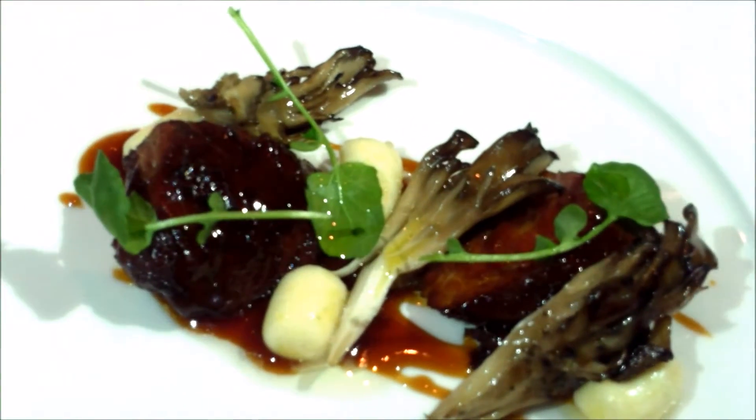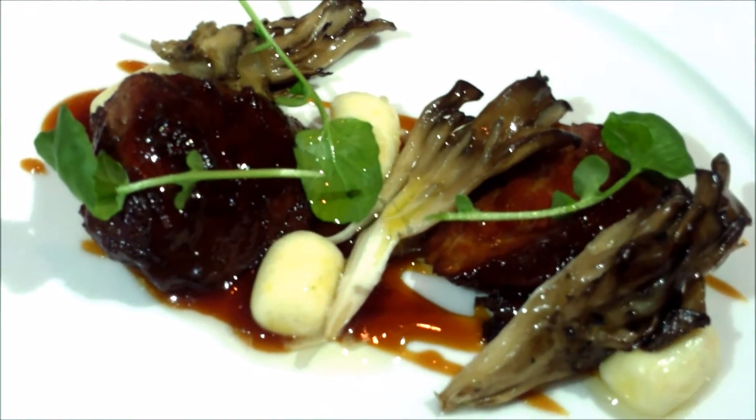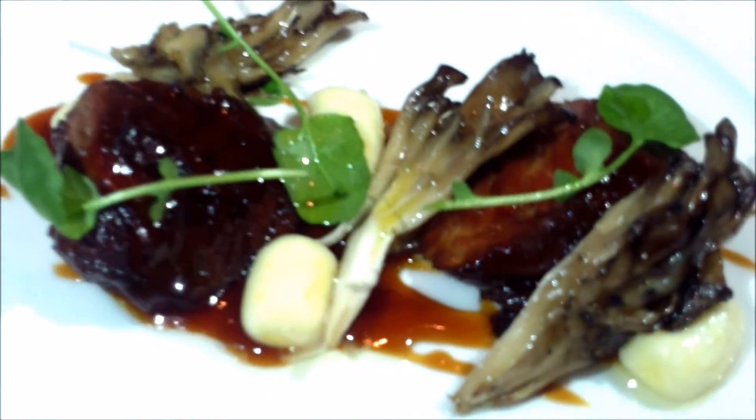Last of the savory courses — we have the Ibérico pork cheeks sous vide served with charred maitake mushrooms, polenta gnocchi, and a pork jus.